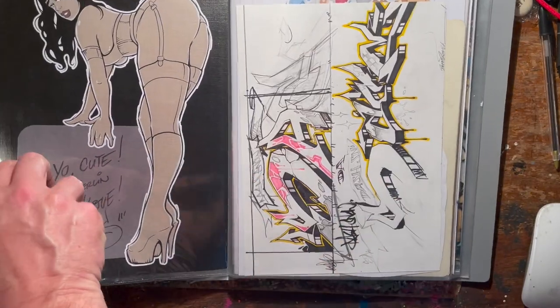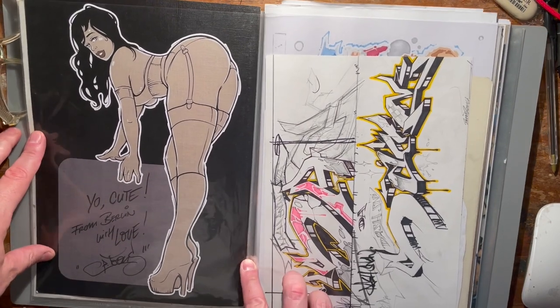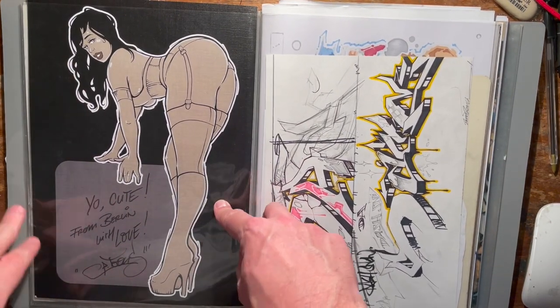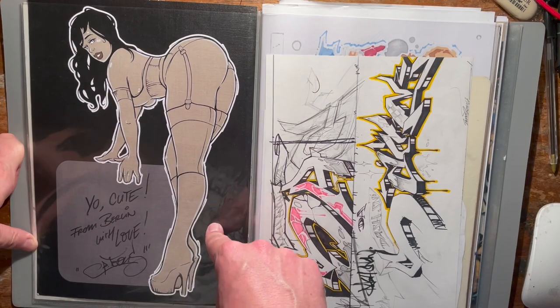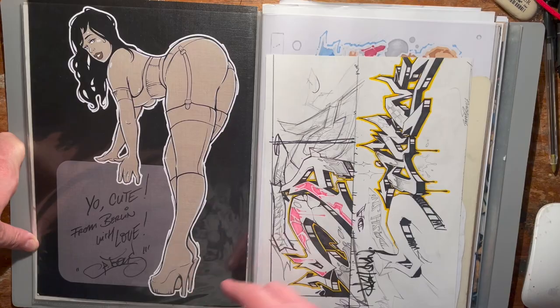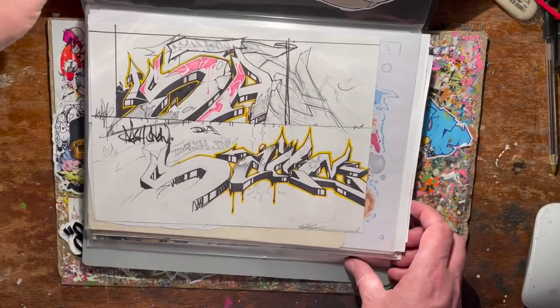One by P Toons there — German artist, me pal. Cool guy. He does a lot of the sexy ladies obviously.